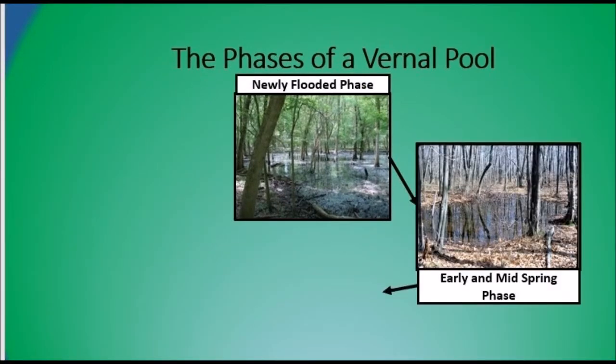Now we're talking about mid-April — the early to mid-spring phase. The water is starting to decrease a little bit, but amphibian and macroinvertebrate activity is probably still pretty high at this point. So it's still a really good time to see a lot of unique wildlife. Fairy shrimp are a really unique species that live specifically in vernal pools — we'll discuss those in a little bit.